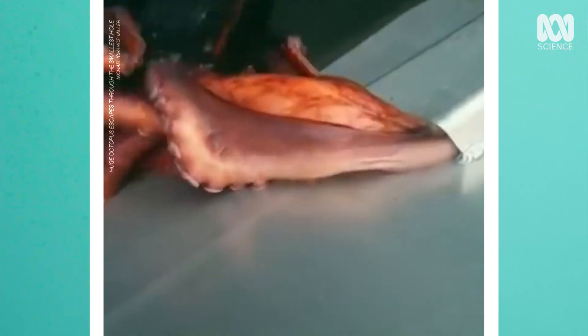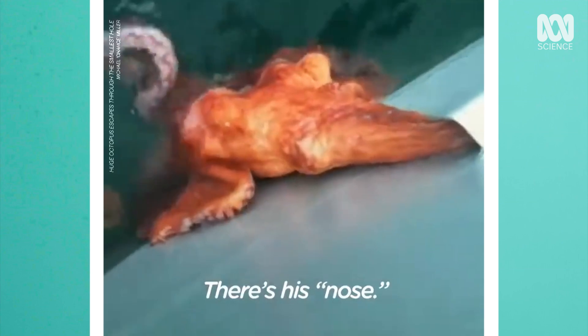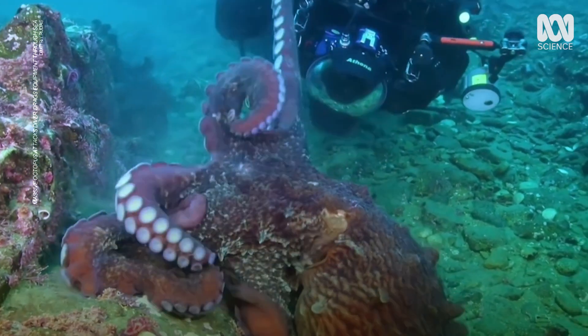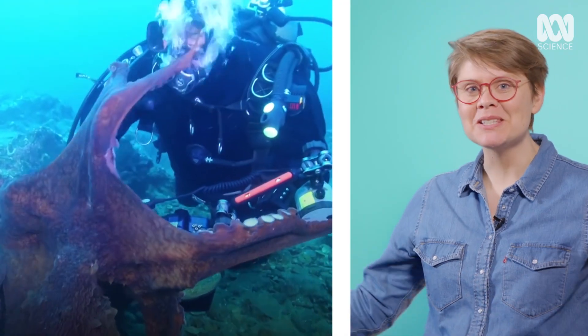The octopus brain is different from the human brain — they have what's called decentralised intelligence. There's a core of brain like a doughnut in the bell part of their body, and all the way out their arms they have neurons. It means that if an arm gets chopped off, it'll actually continue to do the action it was meant to be doing, even though it's disembodied from the main part of the octopus's intelligence. And if you remove one arm, it's still got seven other arms.